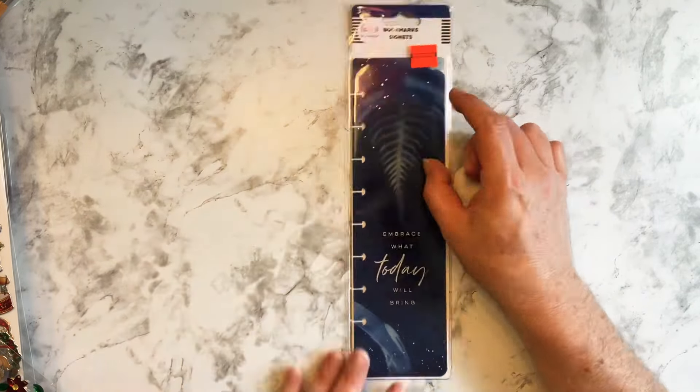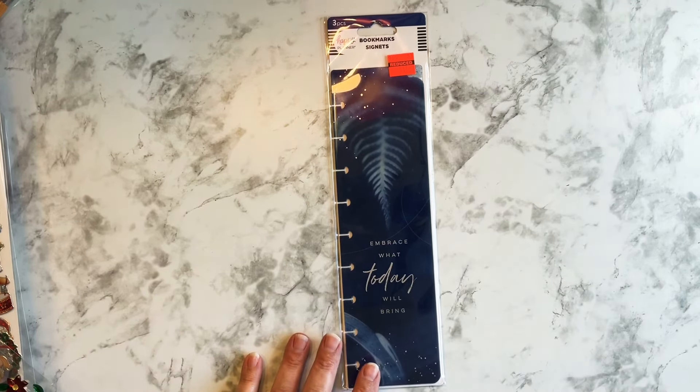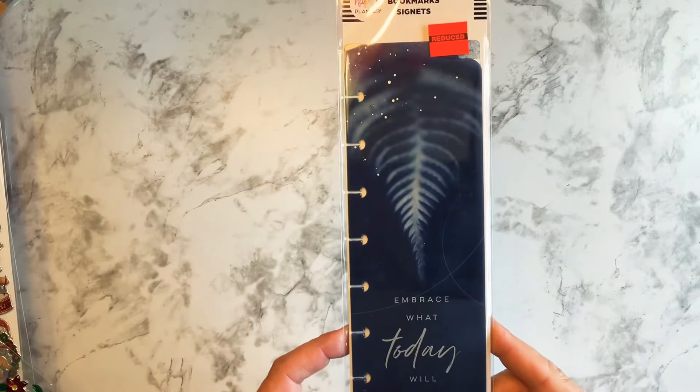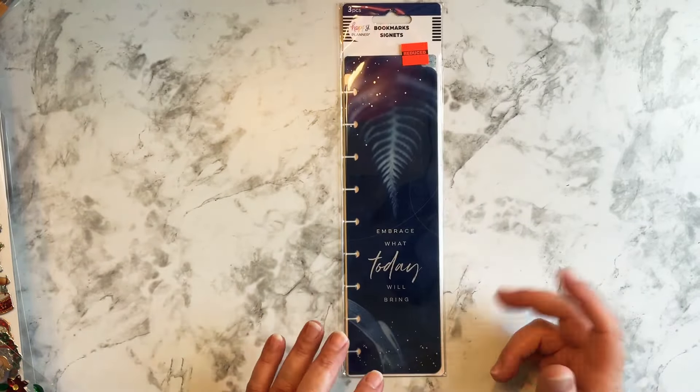I saw these bookmarks — this three-piece bookmark set for $1.74, which was on sale. I decided to go to Hobby Lobby because I see all these people doing fantastic hauls, and I wanted to see what my Hobby Lobby had.